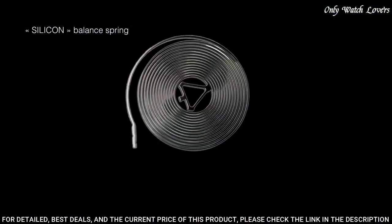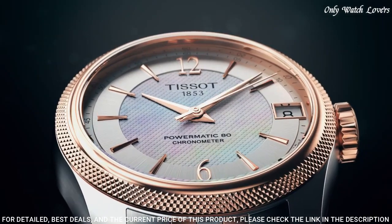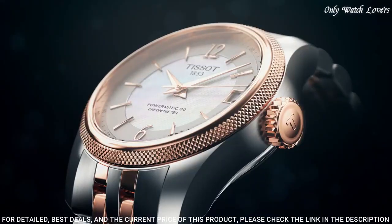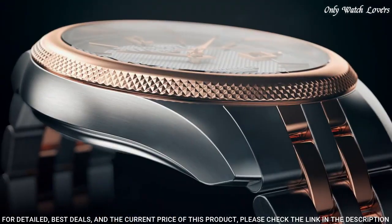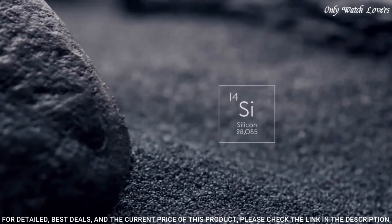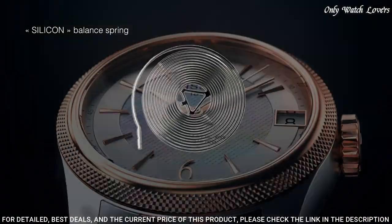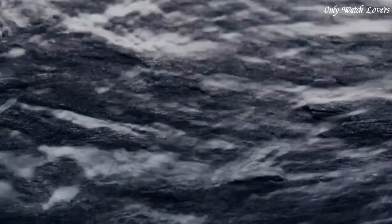Case size 41mm, case thickness 9.8mm, band width 20mm. Butterfly clasp. Water resistant at 50 meters, 165 feet. Functions: date, hour, minute, second. Ballade series. Casual watch style. Swiss made.